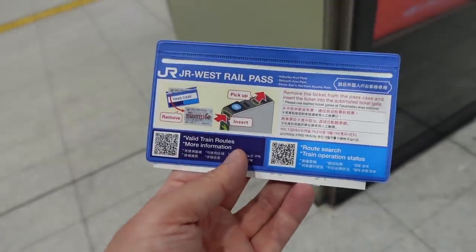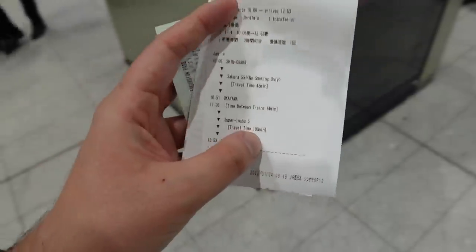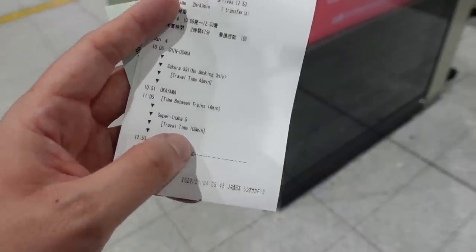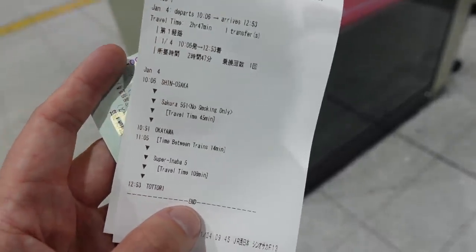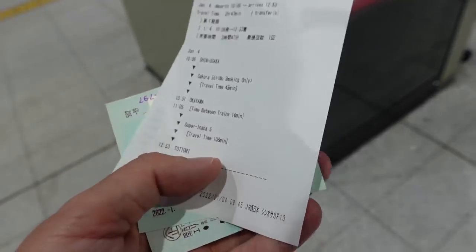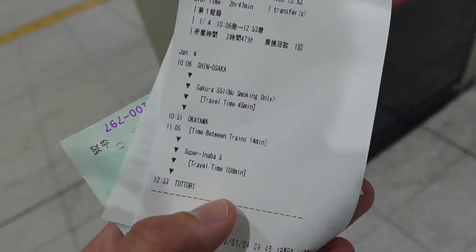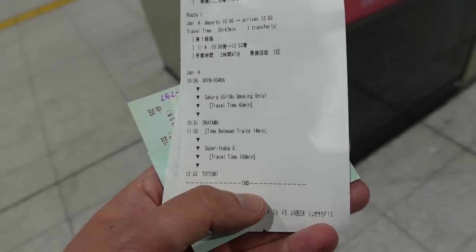That was super simple — it took about 10 minutes. The girl that I spoke to didn't speak English, but they had English-speaking staff there. I did the whole thing in Japanese, but I'm sure if you ask for someone that speaks English, they should be able to find someone. It's pretty straightforward. So I got my tickets and she booked the Shinkansen for me. The route I'm taking goes from Shin-Osaka to Okayama, and I transfer there to go to Tottori.